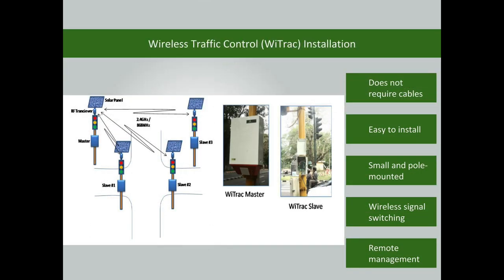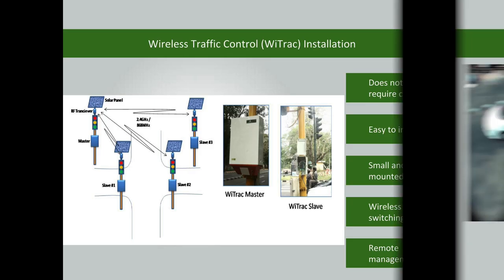The wireless traffic control installation does not require cable connections. Therefore, there is no need to dig the roads. It is easy to install the controller — it is small and pole-mountable, which helps optimize space usage. The signal switching is done wirelessly, and the controller can also be managed remotely.